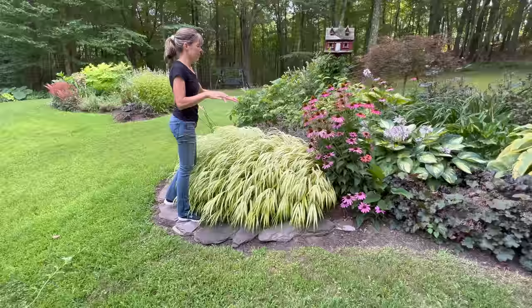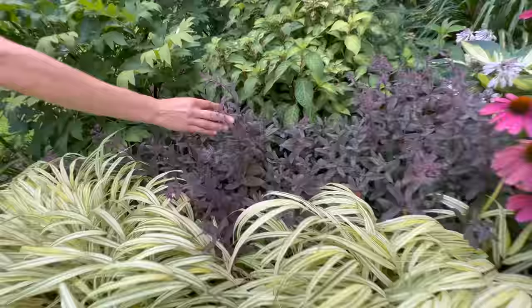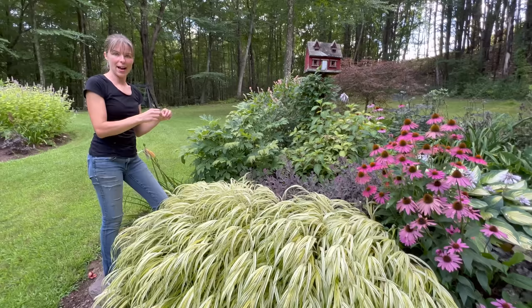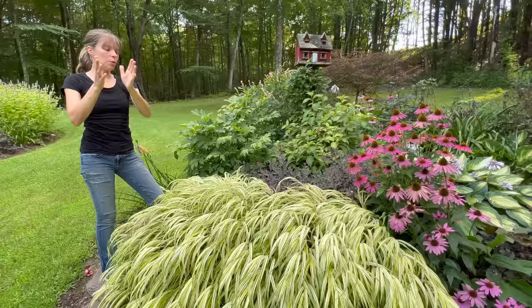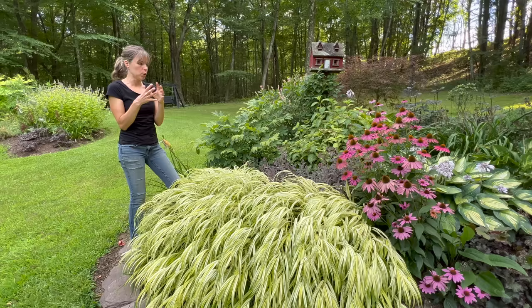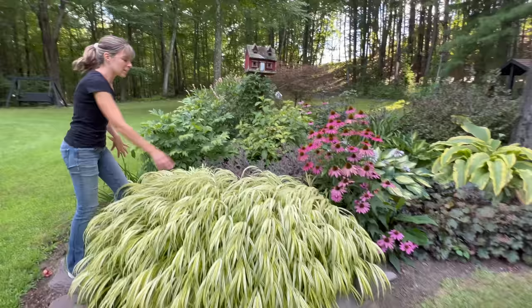I remember last year my Mojave Jewels sedum flopped open - we had such a rainy season that they all laid flat and I didn't like that. I was told I could pinch sedum back to make them bushier with shorter stems, which would stop them from flopping. I did that and it actually worked, but you sacrifice those big mop-head blooms. I have a ton of little flower heads coming - it's not flopping, and the grass is actually helping. I like the pink with the hakone grass.